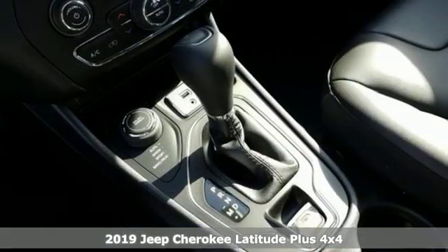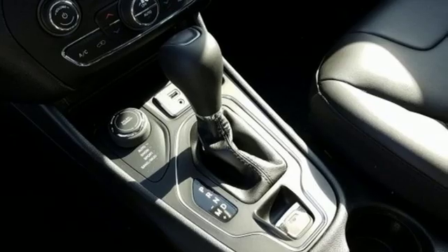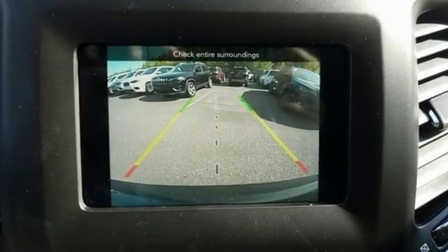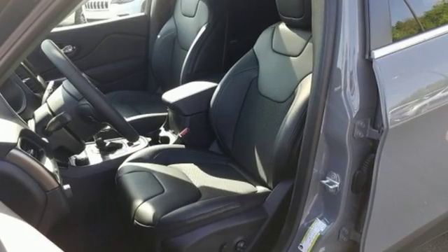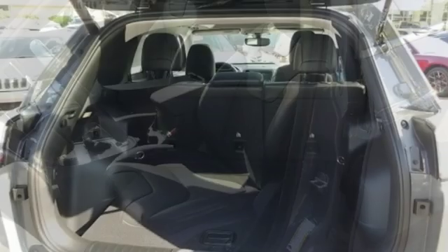And it comes with all the amenities you need. Streaming audio, power heated mirrors, dual zone climate control, configurable instrument gauges, doors and push button start proximity key.